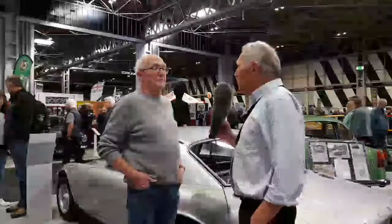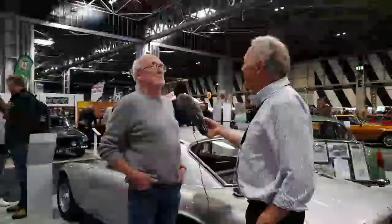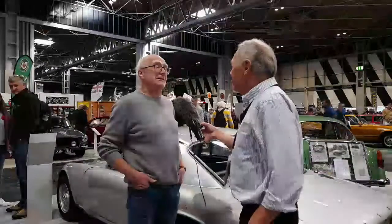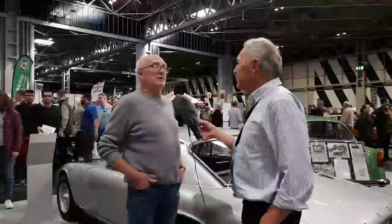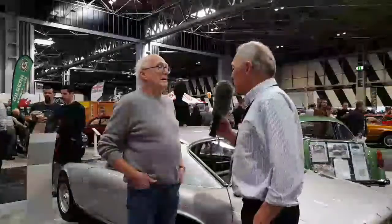A nut and bolt restoration — nut and bolt chassis up, I think is what they call it. So yes, the body has been off the chassis. Everything has been repaired, refreshed, or if nothing else could be done, it's been replaced.